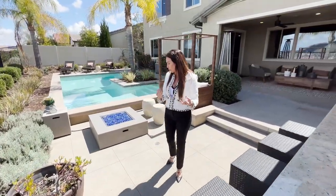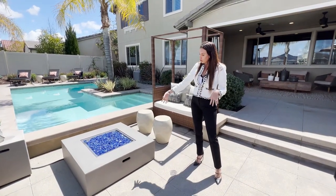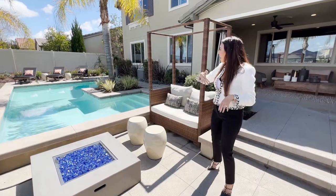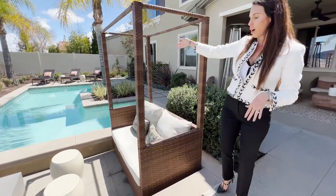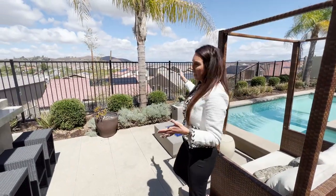They really thought of everything when building this property. Over here there is a cute little space with a gorgeous gas fireplace that must be stunning at nighttime. There is a really nice pool great for those hot summers and a seating area as well. But the best part of this yard, besides the pool and the space for everybody, is really those views — only a few people in the Audie Murphy Ranch community have a view like this.